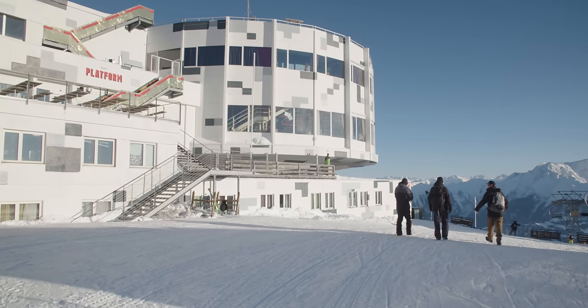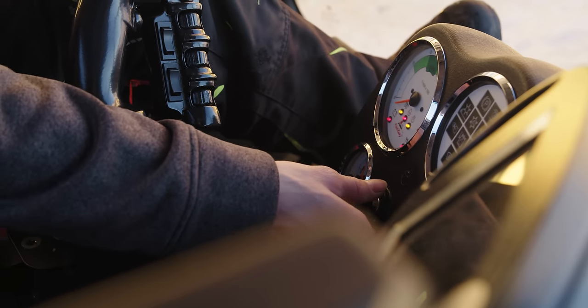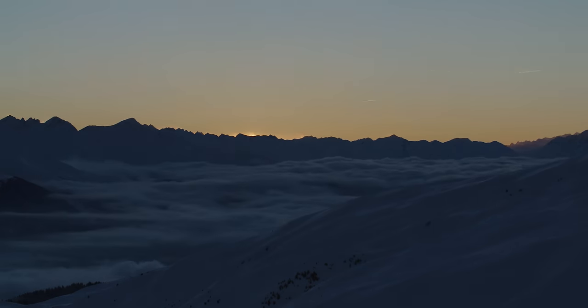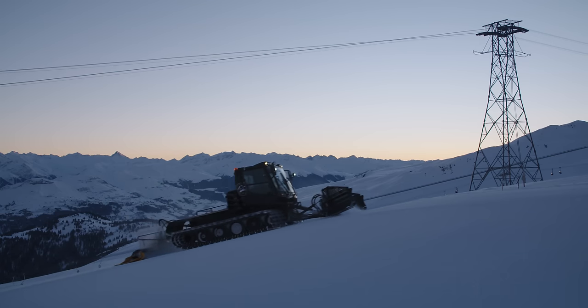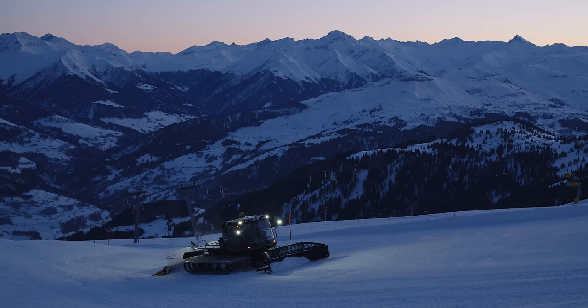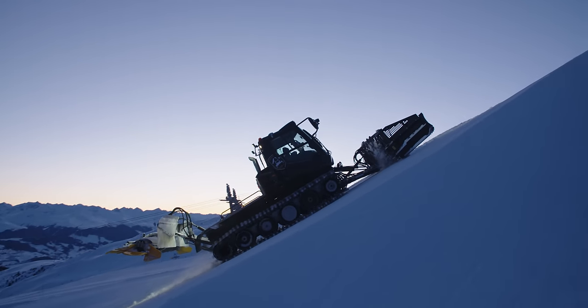Meanwhile, another group of shapers start their shifts. The Bully drivers fire up their machines and head to the parks. They groom everything between the features, fill up holes in the flats, and reshape the landings.